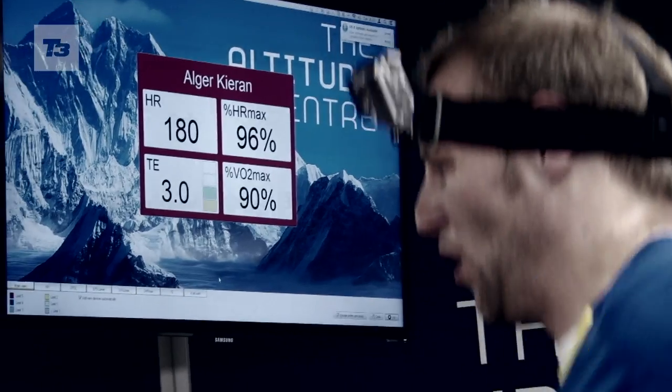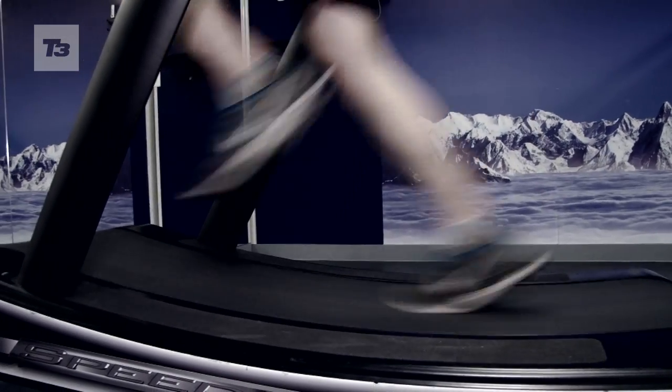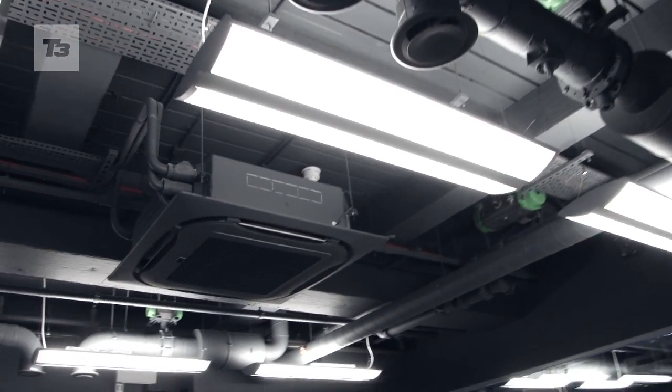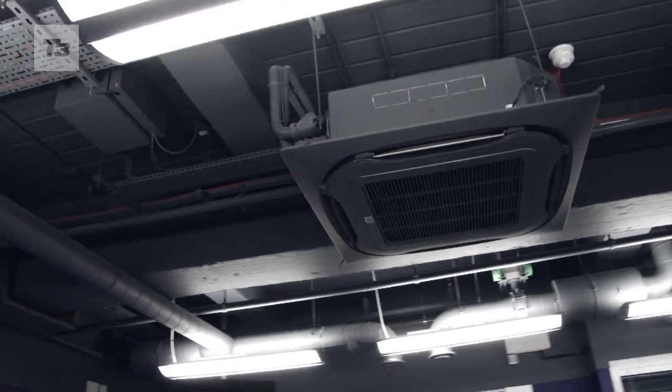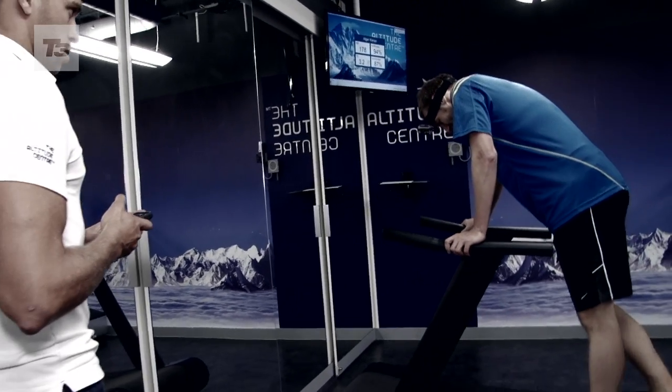Exercising at altitude is more anaerobic — you go into that anaerobic zone a lot earlier, and anaerobic exercise uses a lot more energy to actually perform. The way that we reduce the amount of oxygen is a process called molecular sieving. Basically we take normal London air, put it through a number of filters and then force it through membranes that can separate oxygen particles out, because most of the other gas that you breathe is nitrogen.